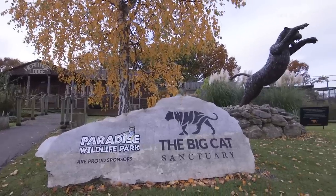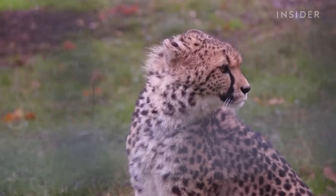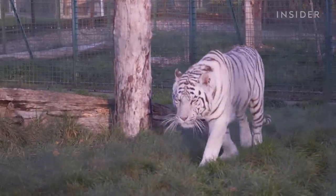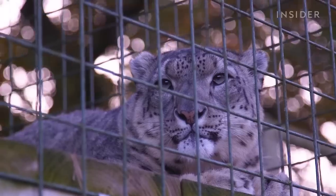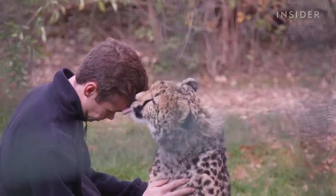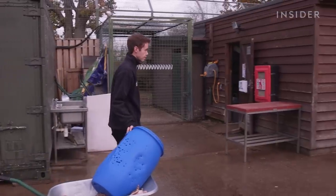The Big Cat Sanctuary in Kent is home to one of the largest collections of cats in the UK. It houses a total of 43 cats across 14 different species, including white tigers, African lions, and snow leopards. We spent the day with one of the sanctuary's keepers to see what it takes to work with these beautiful but incredibly dangerous animals.